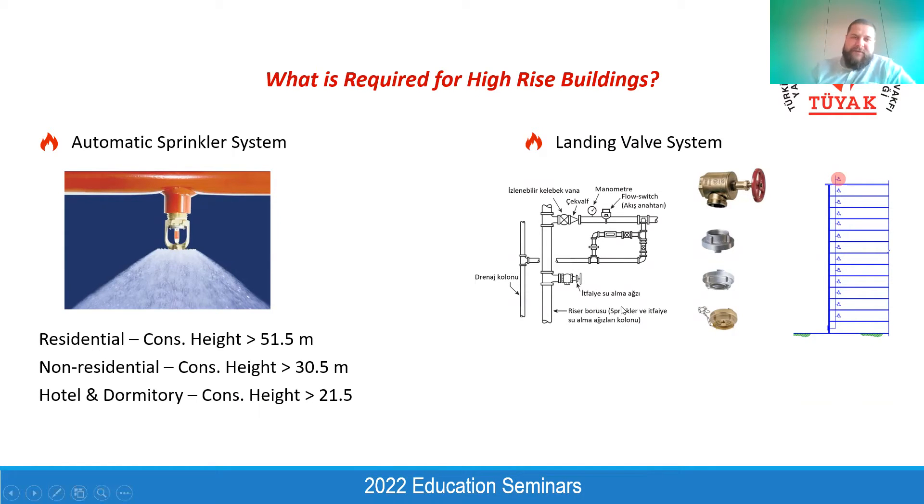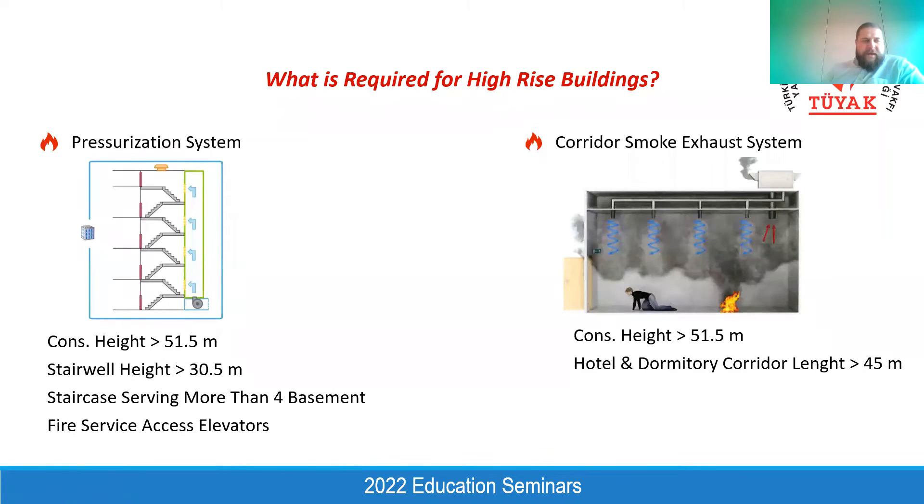We will see how these systems change our architectural design. From the mechanical point of view, there is also the smoke issue. Pressurization systems become mandatory if the construction height exceeds 51.5 meters. Or even if the building does not exceed 51.5 meters, if the stairwell height exceeds 30.5 meters, or if the stairwell serves more than four basement floors, the pressurization system becomes mandatory as per Turkish fire code. International standards are a little bit different from our local code.